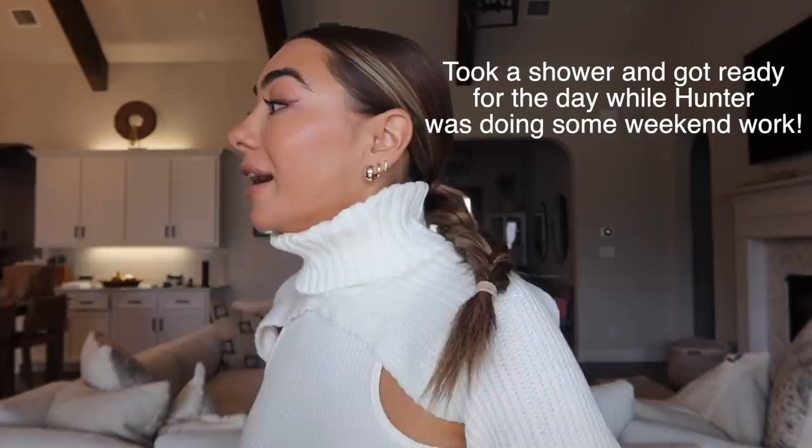Anyway, I wanted to share this detergent just because I know you guys love laundry tips and it really just makes our weekend laundry routine so much easier. Don't have to worry about special treating any clothes or anything — it's just a ride or die.